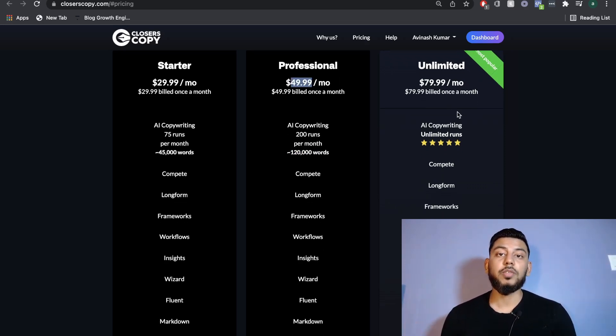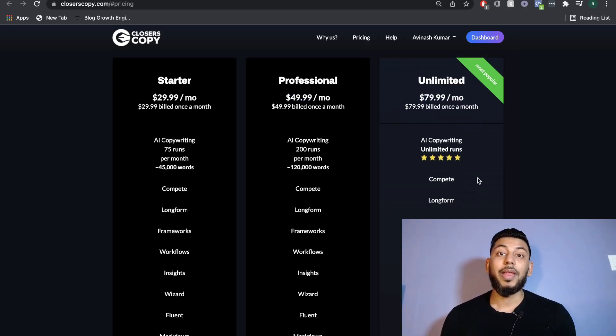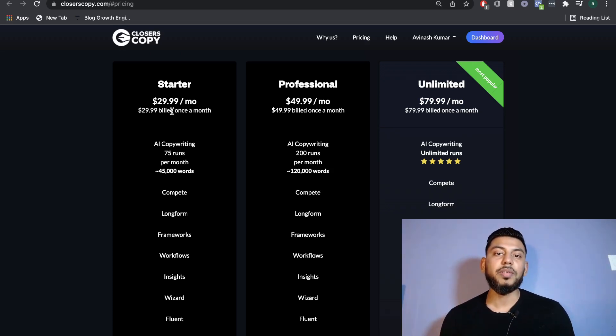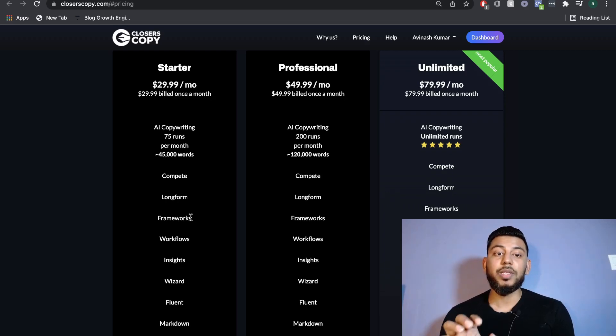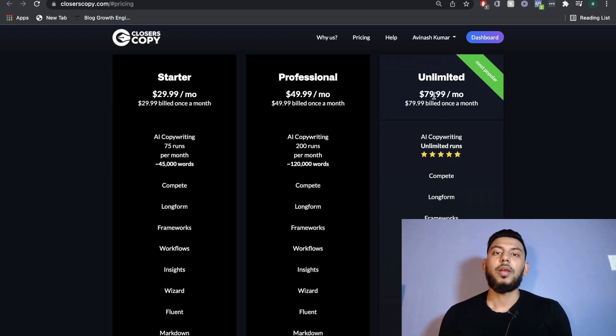If you wanted the unlimited plan, so you can run as many generations as you like, that is $80 per month with unlimited runs. The great thing about these plans is that even with the starter plan at $29 per month, the long-form template is included. So within all of these plans, you can create blog posts, eBooks, articles, or any other long-form content. Right off the bat, this is really good pricing — very comparable to what's in the market, and definitely reasonably priced.